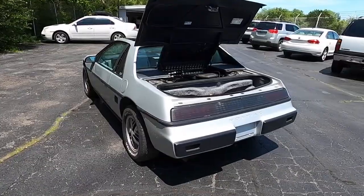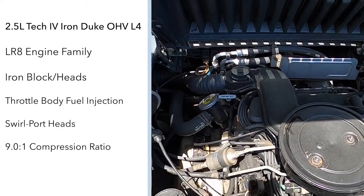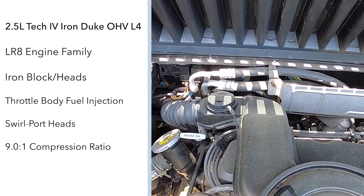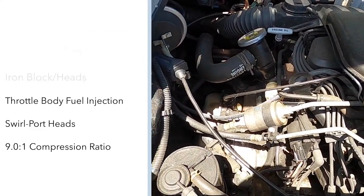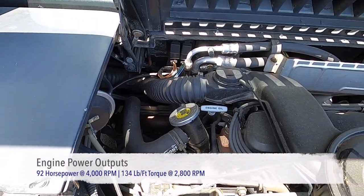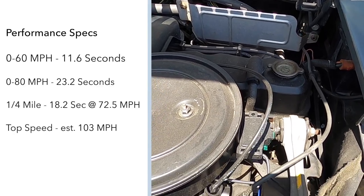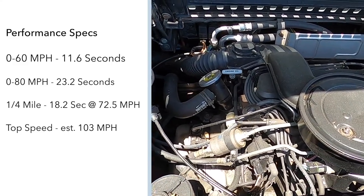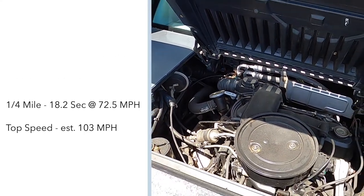Fierros, as the 2M4 designation implies, are mid-engine, four-cylinder cars. They are rear-wheel drive and power comes from the transverse-mounted 2.5-liter Iron Duke Tech 4 151 cubic inch overhead valve inline four-cylinder engine. It's a cast iron block and head construction utilizing GM's throttle body fuel injection and swirl port heads. It features a 9.0 to 1 compression ratio and creates 92 horsepower at 4,000 RPM and 134 pound-feet of torque at 2,800 RPM. Road & Track Magazine, in September of 1983, road tested their Fiero from 0 to 60 mph in 11.6 seconds, 0 to 80 mph in 23.2 seconds, with the quarter mile hit in 18.2 seconds at 72.5 mph, and a top speed of around 103 mph.